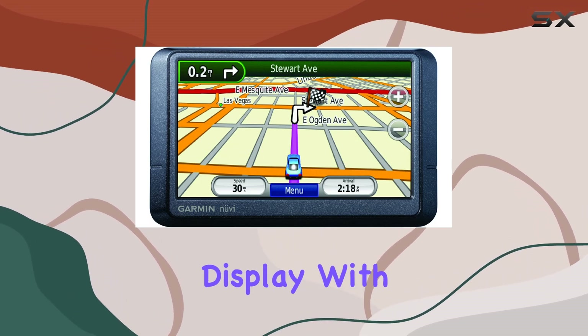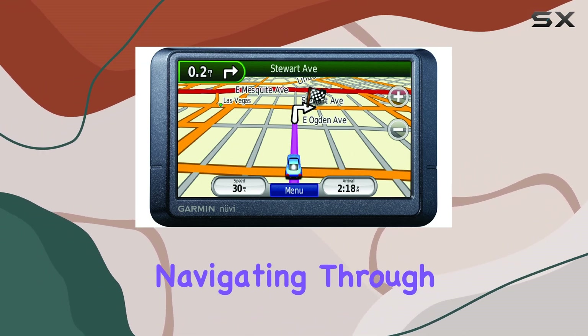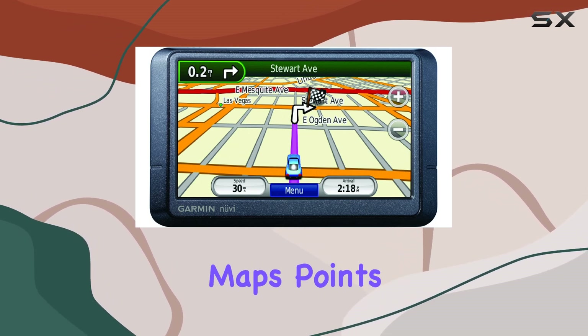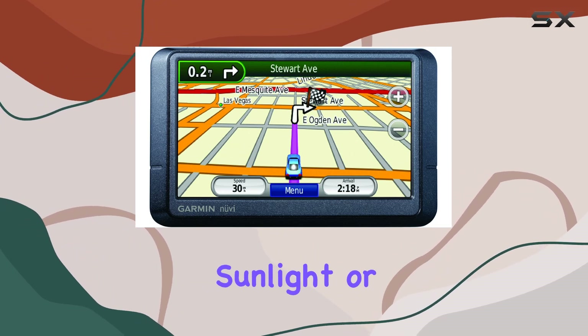First off, let's talk about the display. With a spacious 4.3-inch touchscreen, navigating through menus and inputting destinations is a breeze. The clarity of the screen ensures you can easily see maps, points of interest, and other information even in bright sunlight or low light conditions.